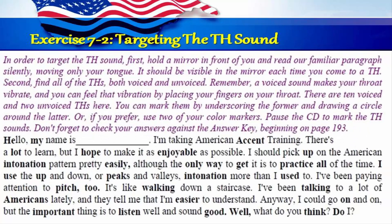Exercise 7-2: Targeting the TH sound. In order to target the TH sound, first hold a mirror in front of you and read our familiar paragraph silently, moving only your tongue. It should be visible in the mirror each time you come to a TH. Second, find all the THs, both voiced and unvoiced. Remember, a voiced sound makes your throat vibrate, and you can feel that vibration by placing your fingers on your throat. There are ten voiced and two unvoiced THs here. You can mark them by underscoring the former and drawing a circle around the latter, or use two of your color markers. Pause the CD to mark the TH sounds. Don't forget to check your answers against the answer key beginning on page 193.